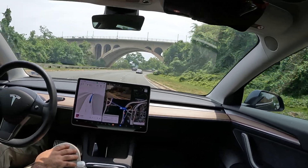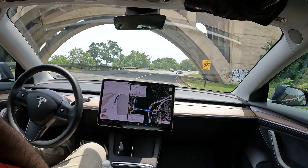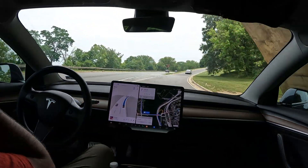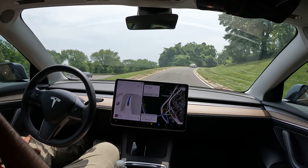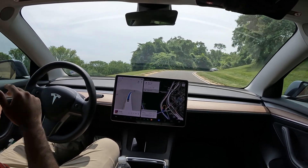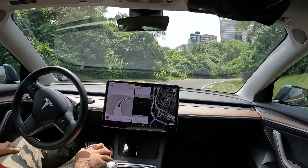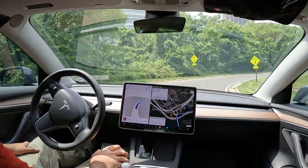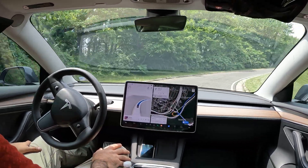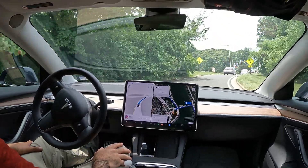The Key Bridge is the way to get into DC from Virginia. On the other side is Georgetown, which is a really nice waterfront. We've got a really narrow exit here, but FSD is doing a fine job navigating through it, and it looks like we've got a yield sign ahead.